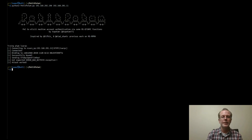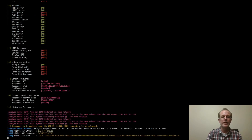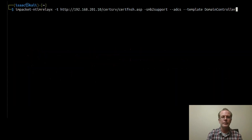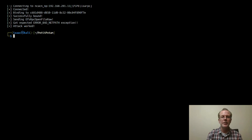So we exploit PetitPotam. Let's take another look at Responder. As you can see, the DC did authenticate back to us and actually used Net NTLMv1 — so that's a big problem. Now we'll go ahead and start up our relay, pointing it at our CA with web enrollment enabled, and specify the domain controller as the template to use. Then we're going to go ahead and exploit PetitPotam once again.